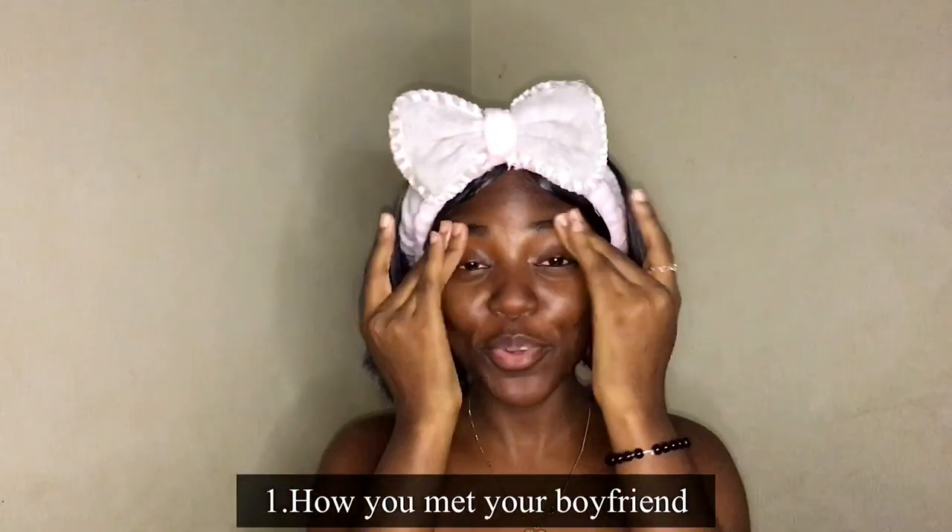I'm going to let this dry but let me start with the questions. I knew this question was going to come — the first question is how did you meet your boyfriend? I met him in school, in Kenya. I went to my cousin's place and this guy was my cousin's roommate. We were just friends for a while, then about three months later everything started. So I met him through my cousin.